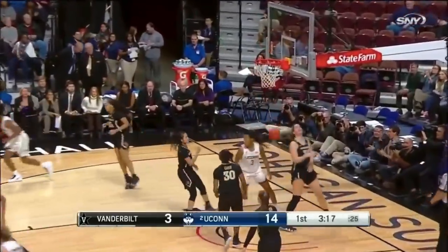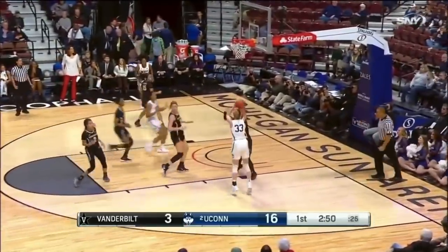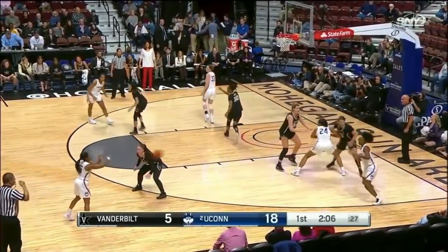Beautiful look. Samuelsson, Walker, the finish. Rebound Collier. Dangerfield, head up. Samuelsson off the window — now it's 85 a day.